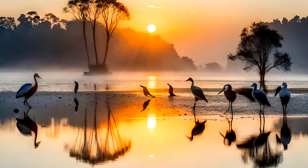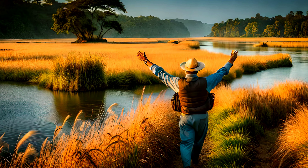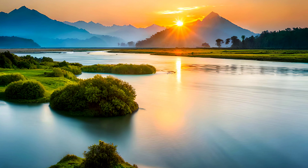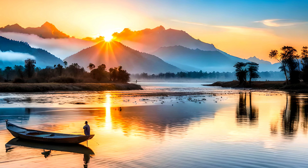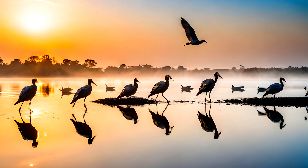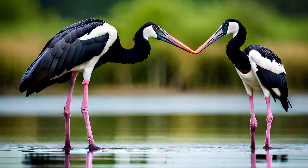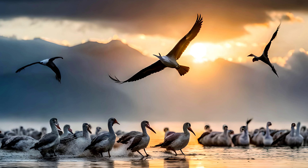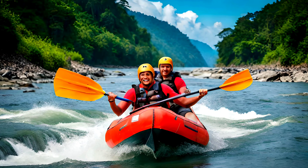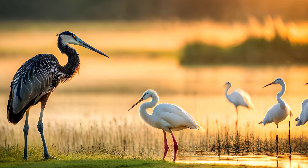As we continue our journey, we arrive at Koshi Tappu Wildlife Reserve, a wetland paradise located on the banks of the Koshi River in eastern Nepal. Covering an area of 175 square kilometers, Koshi Tappu is a haven for bird watchers, with over 400 species of birds recorded in the reserve. The reserve is home to several endangered species, including the Bengal florican and the Great Indian Bustard, as well as a variety of other avian species like the black-necked stork, herons, and egrets. Visitors can explore the reserve on foot or by boat, taking in the stunning scenery and observing the diverse range of bird life.